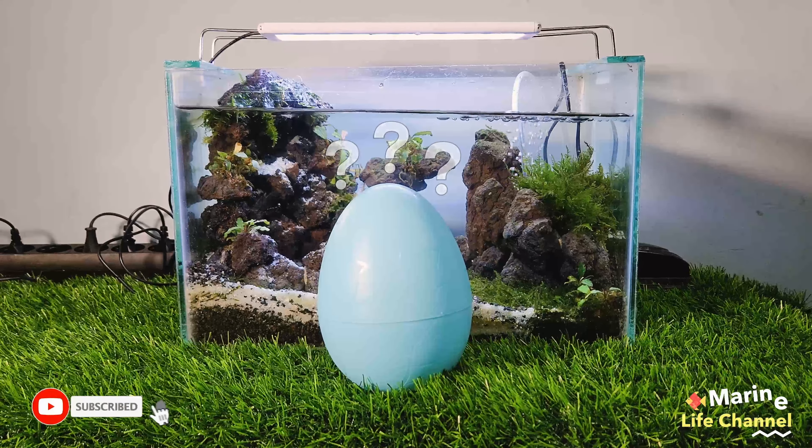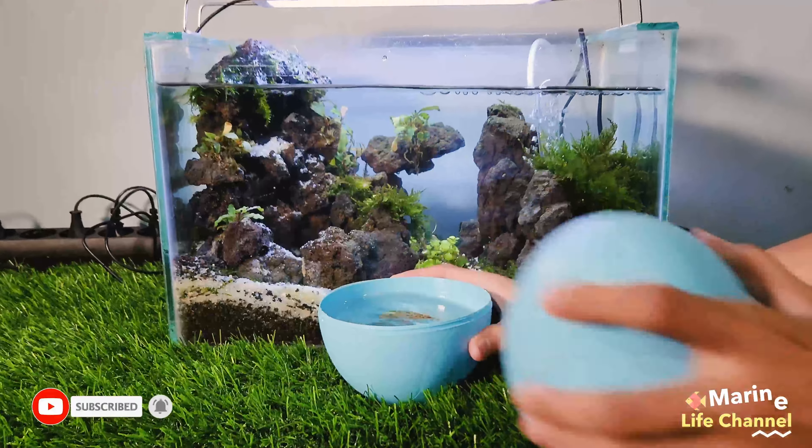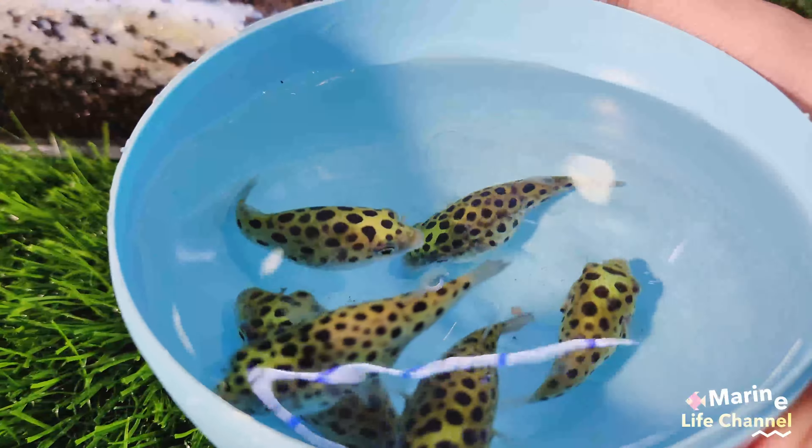What's this? Hello. Look at this. This is puffer fish. Wow. A few moments later.